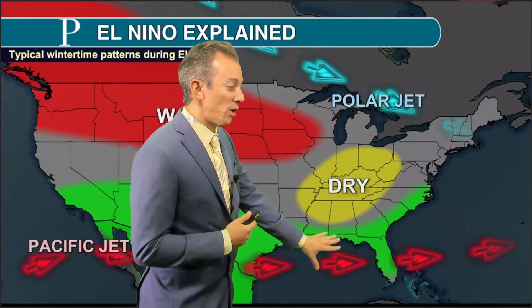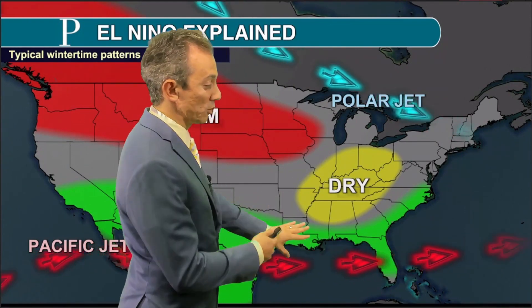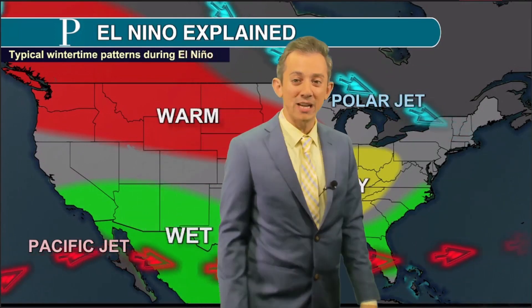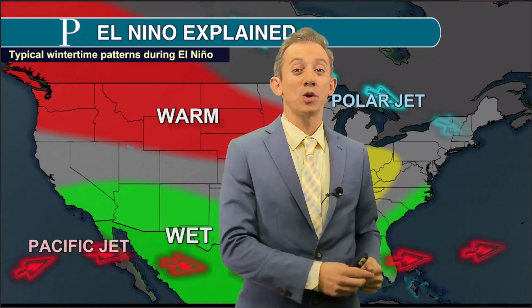For the United States, this means we have two jet streams that dominate our pattern. We have the warmer Pacific jet, which typically runs along the South Coast, including the Gulf Coast. And then we have the polar jet, which is coming out from Canada. In the mid-Atlantic, it doesn't always mean much for us — and typically it doesn't. But this year, we're expected to be in what's called a moderate or strong El Niño.